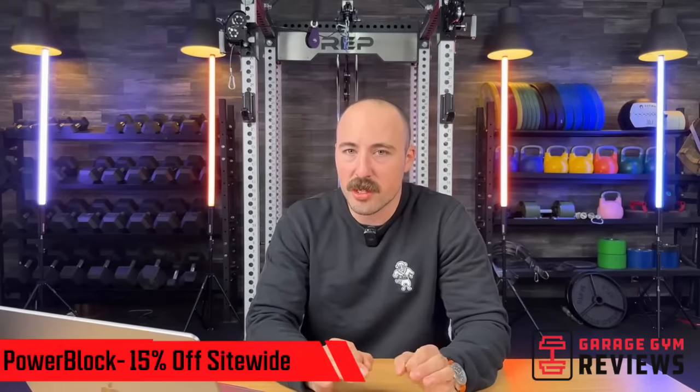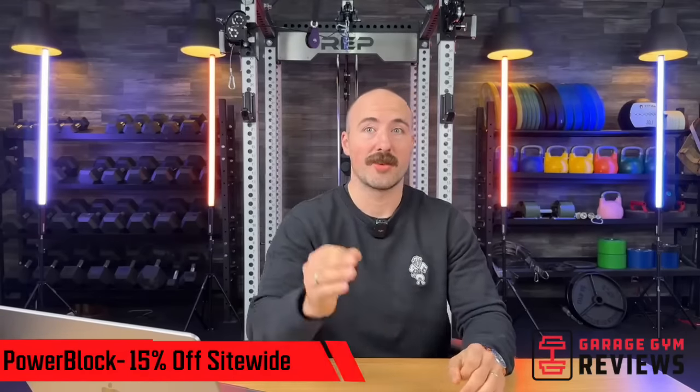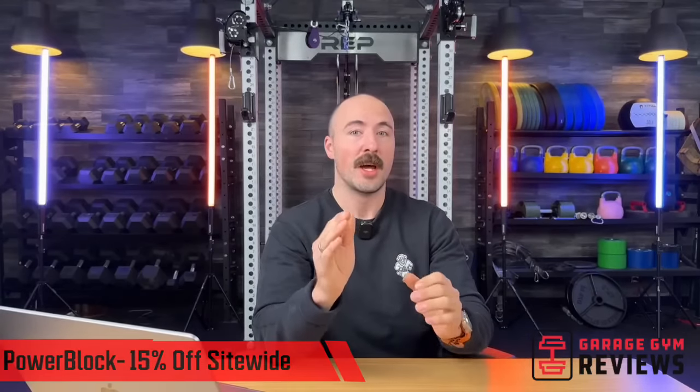Another one — PowerBlock is doing 15% off site-wide. Supposedly they're going to have some doorbuster deals on some of their dumbbells, so I'd be watching for that. Someone asks about Rep Quick Draws — they're actually in the other studio. I really like the Quick Draws, but they're not doing a deal that I've seen. Maybe they'll have one in the future — but they may be included in some bundle deals if you buy other stuff. I'd be watching out for those.